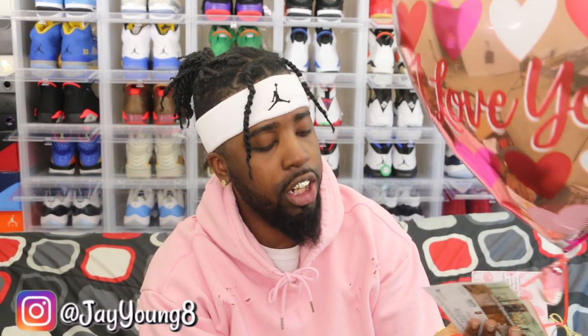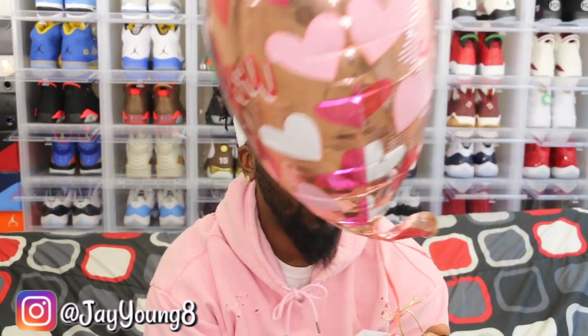So Kala actually bought me edible arrangements and she got pissed off because I asked her why. It wasn't that I wasn't grateful — I just thought edible arrangements was only something guys give to girls, not the other way around. I got in trouble for asking why, but she bought me some chocolate strawberries and stuff, and a balloon that says 'I love you.'